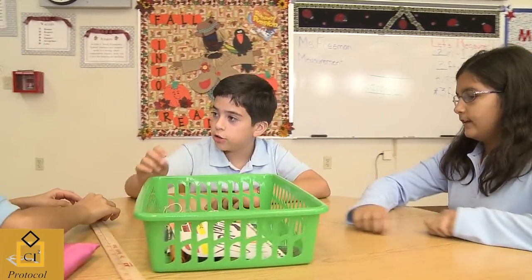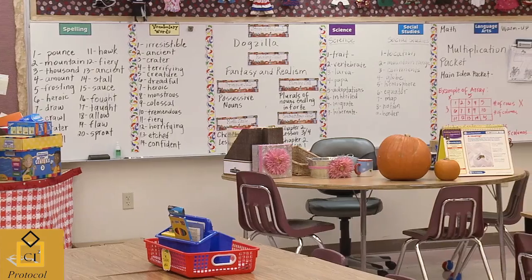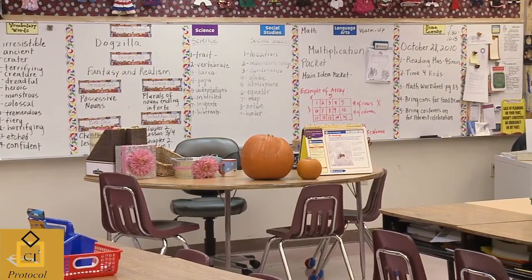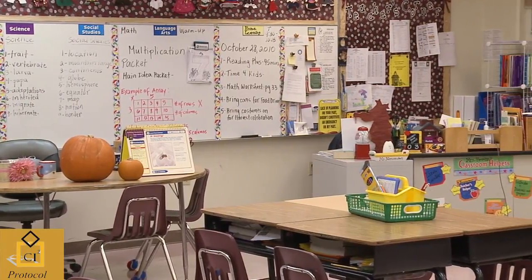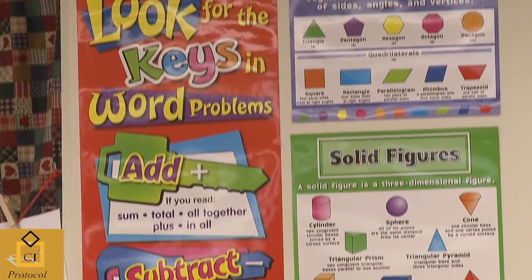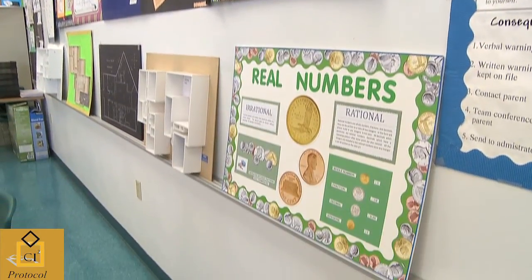Students learn best in a classroom with access to a variety of resources they can manipulate, experience, and observe. In addition to textbooks, teachers should assemble a rich collection of other resources for learning. These typically include standard classroom resources such as maps, globes, and three-dimensional models of buildings or other objects.